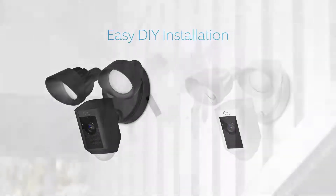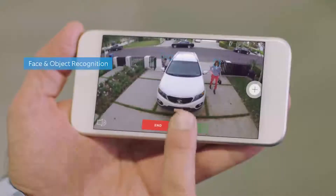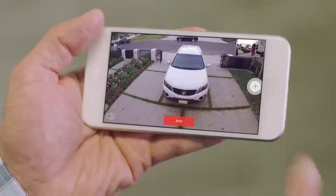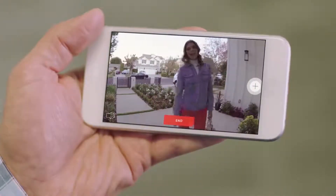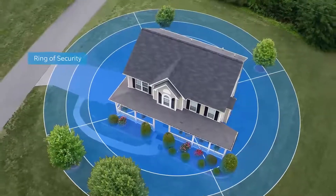Available in two weatherproof finishes, Floodlight Cam is smart enough to recognize faces and objects. It works with your other Ring cameras — and through two-way talk, you can communicate with family at home, like reminding them to bring the trash cans in when they get home — to create a ring of security around your home.